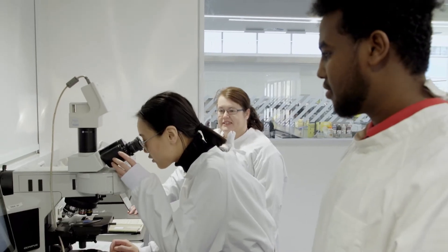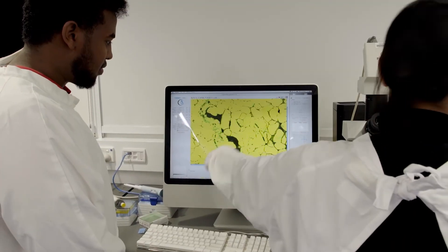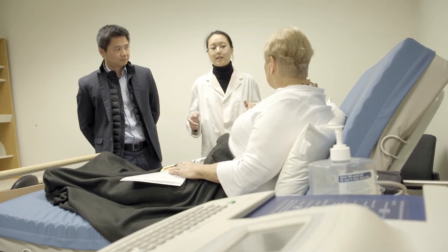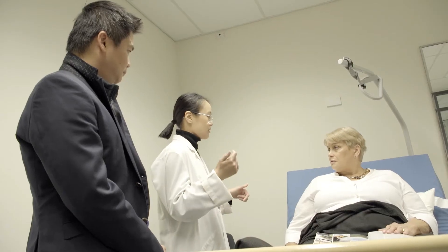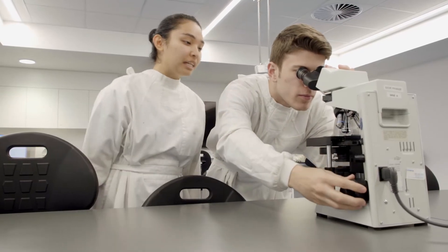Discovery Bioscience is where we look right down at the cellular level — how do different parts within a cell talk to each other — and then that goes all the way through to the clinical side where we're actually working with patients, looking at diseases and things like that. With the Discovery Bioscience major, we'll be really looking at how cells work and diseases related right from a structural level through.